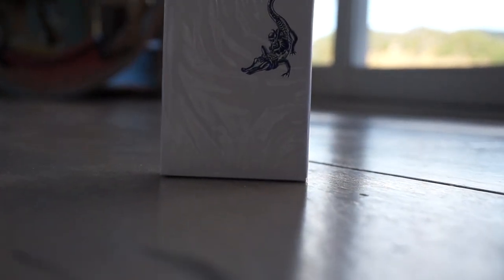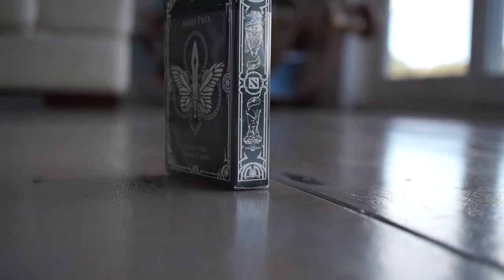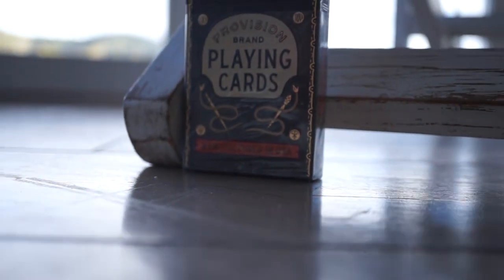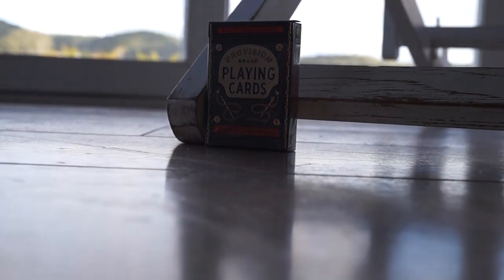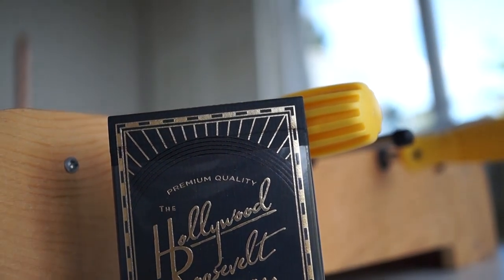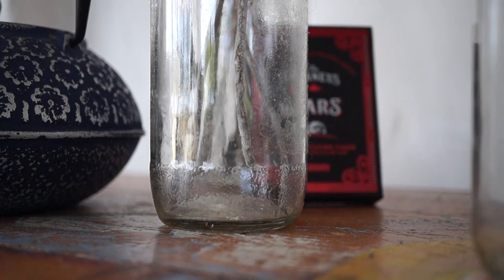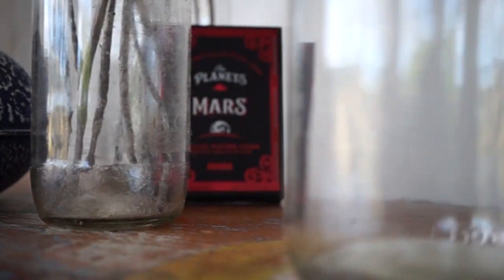Today we'll be looking at my top 5 decks that are a must-have for any card collector. They are by far some of the finest and highest quality cards on the market today — some of these cards you probably wouldn't have ever seen or even knew they existed. We're doing a top 5 best playing cards for any card collector; they can be used for magic and cardistry.